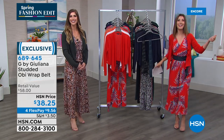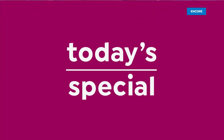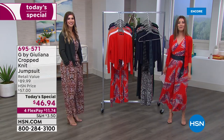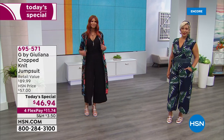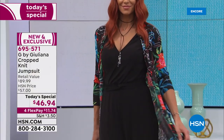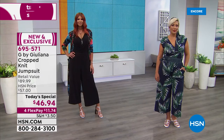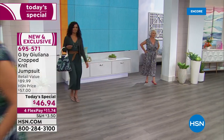Quick recap for anyone just tuning in: today's special is a brand-new jumpsuit that gives you the convenience of pants with the look of a skirt. Available in solids, snake prints, or palm prints, and only today at this price — less than $12 a month on flex pay. Palm prints are the early favorites, available in three inseam lengths: petite, average, or tall.